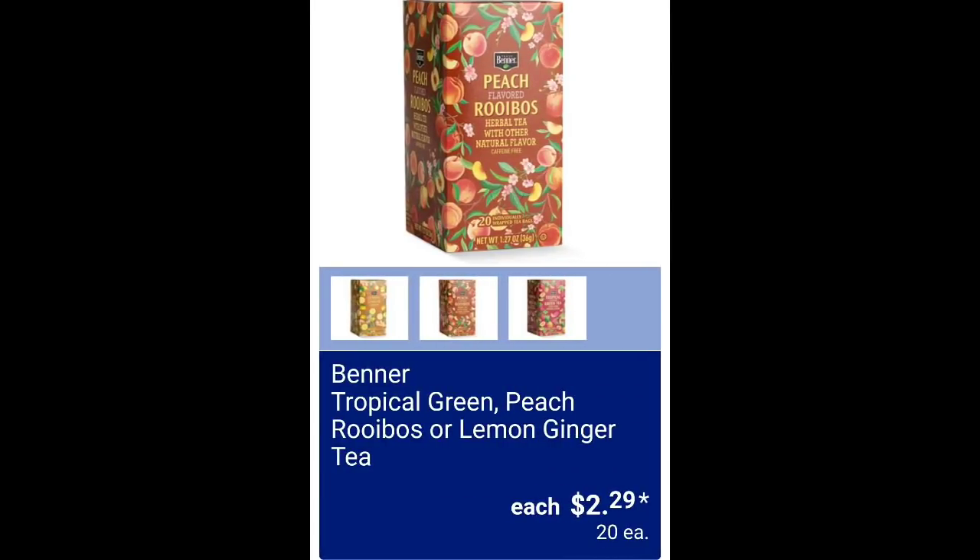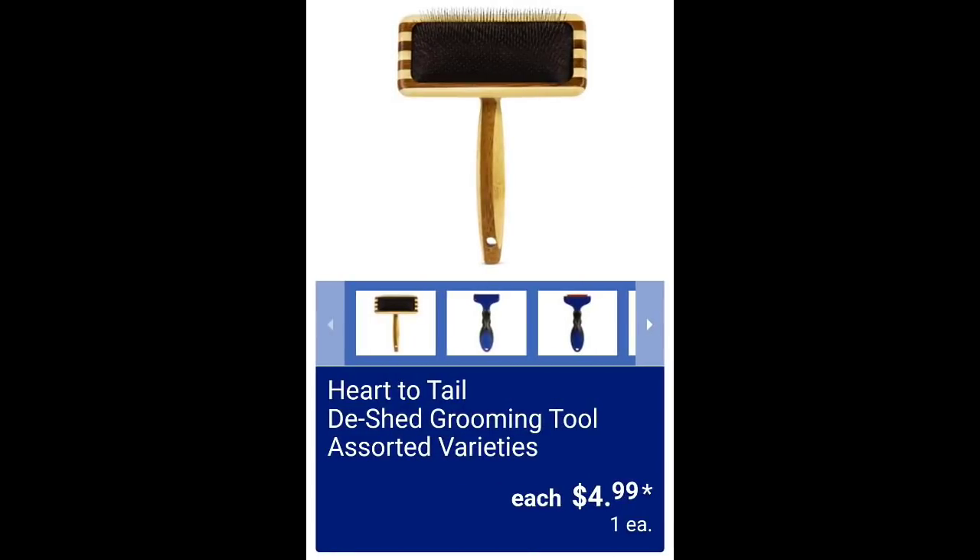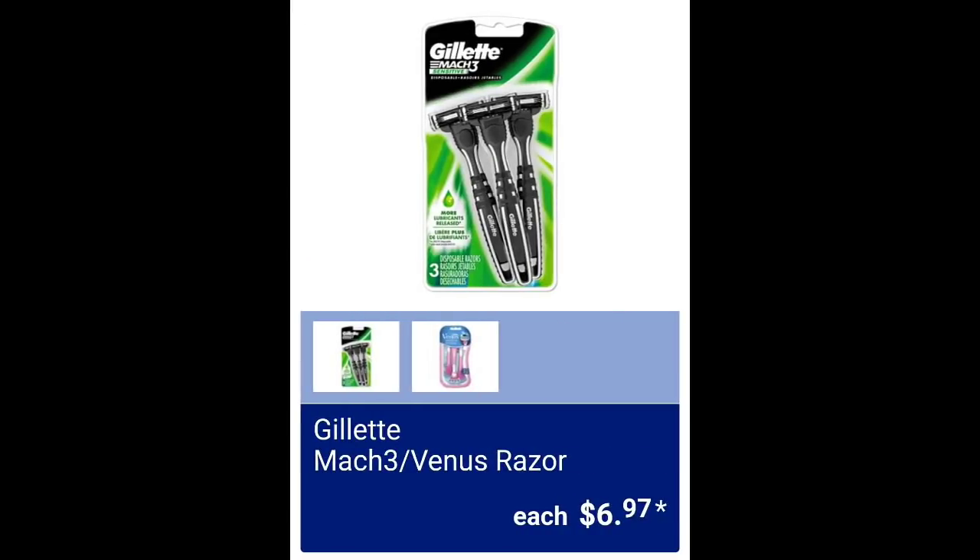If you didn't know, I have a second channel called Bonus Bargain Beauty. These are actually already in my store — in my last video at $4.99 so they got put out early at my store. Gillette Mach 3 Venus razor $6.97.